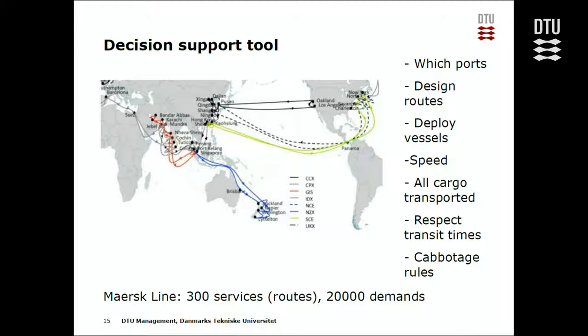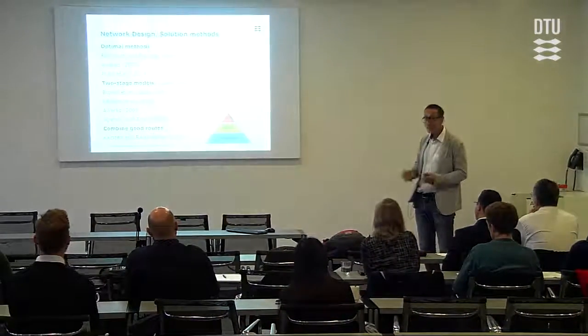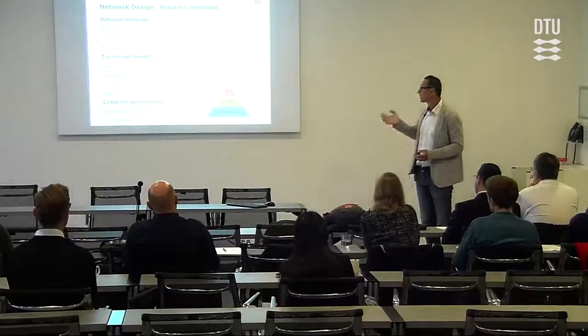To design such a decision support tool, you need to decide which ports to visit, how routes should look, whether to use small or big vessels, which speed to operate at, whether to transport all cargo or reject some, and you need to respect customer transit times and possible cabotage rules. A big network like Maersk Line has some 300 routes and 20,000 different customer origin-destination pairs. This is a really difficult decision.